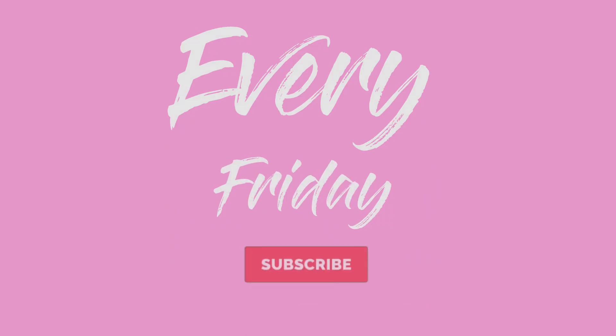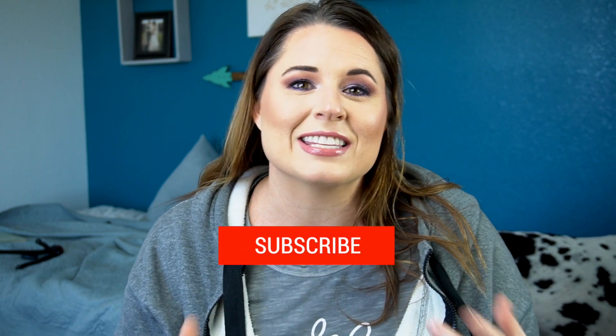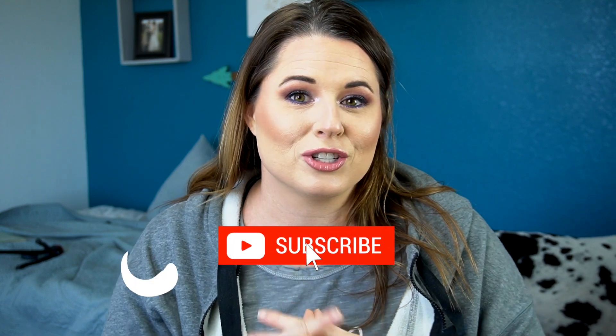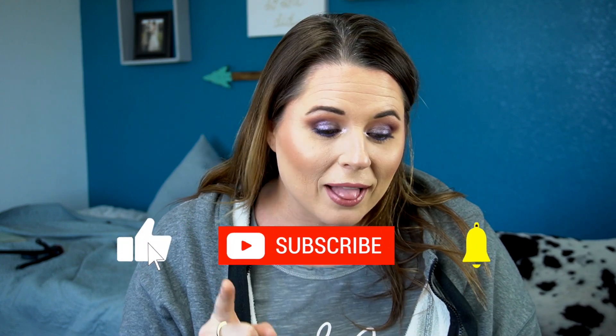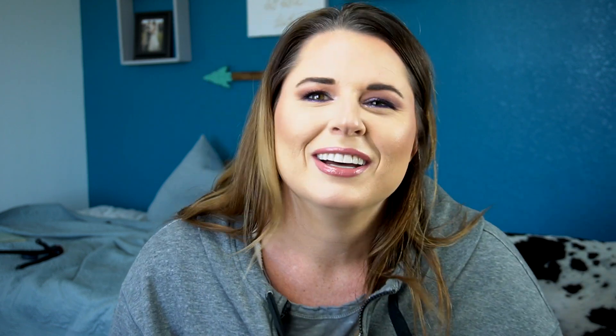If you're interested to see what I got rid of this year, just hang with me. Before we get into it, don't forget to give it a thumbs up if you enjoyed today's video, and make sure to subscribe and ring that bell if you haven't done so already. For those of you returning subscribers, thank you so much for coming back — it really means a lot to me.